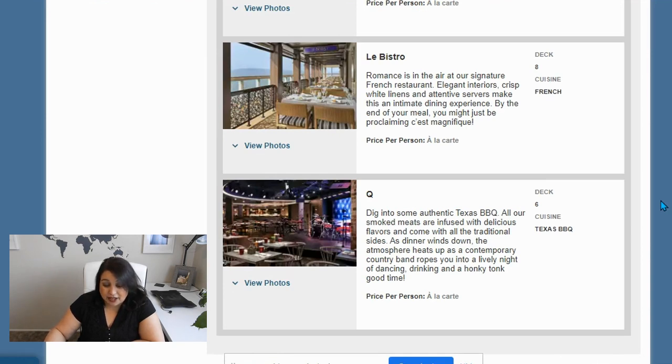Q is like a Texas barbecue-type place — it's not the same as Cagney's, which is more of a steakhouse. This is more like that smoky barbecue meat, just really good stuff. I haven't been there, but that's my understanding. I did book this and it's going to be something new for me, so I'm really excited.